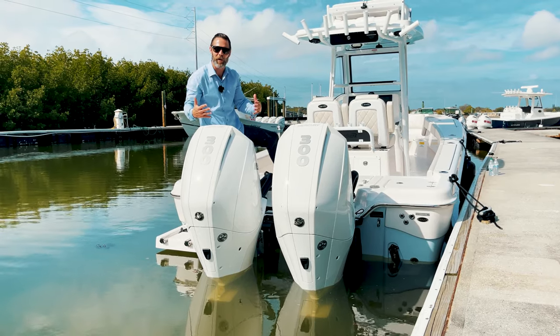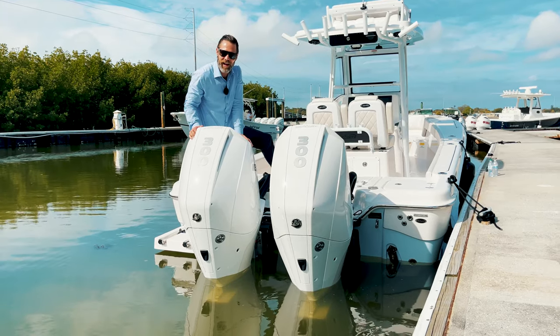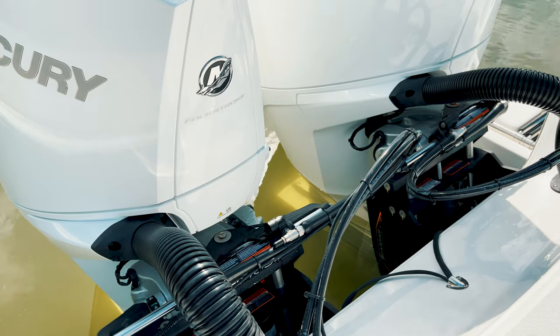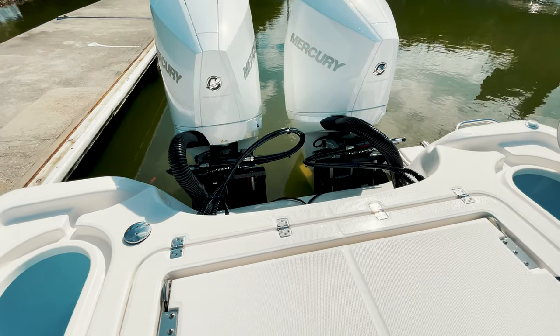Let's talk about some horsepower. You got 600 horsepower strapped to this boat, going to give you 70 miles an hour. A really cool feature from Blue Wave is these twin jack plates — you're able to raise and lower the engines, which enables you to get into shallow water.